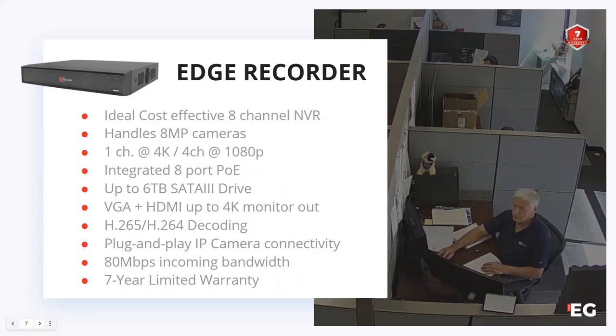Many dealers we know have used HikVision and expect that kind of budget cost. However, as we've all heard, there have been quite a few issues with HikVision. So this is a great alternative solution — many of our cameras are manufactured in South Korea and come with that great seven-year warranty in our IC Real-Time products.